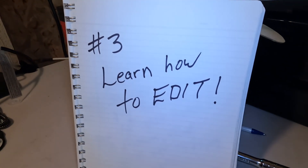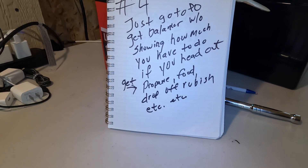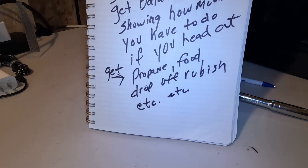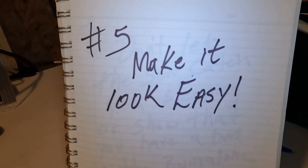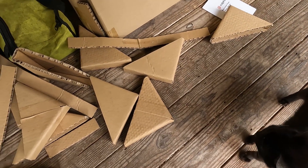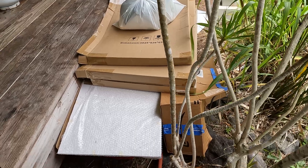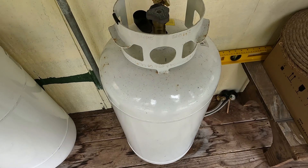Number three — learn how to edit. Number four — just go to the post office and get the 48-volt balancer without showing how much you have to do if you head out, like get propane, food, drop off rubbish, et cetera. Number five — just make it look easy. I've got a lot of stuff to load up into the truck and get to the dump. That propane tank is empty.